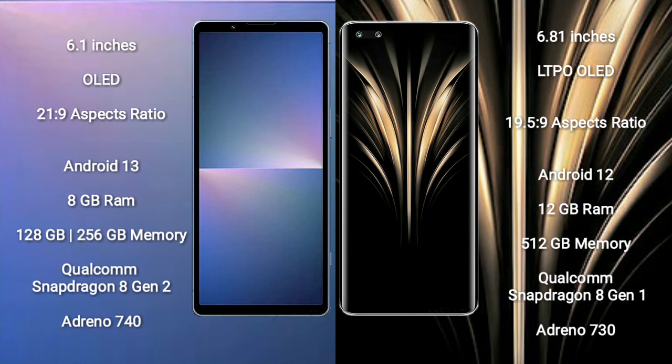Honor Magic 4 Ultimate comes with 12GB RAM and 512GB internal storage, with a Qualcomm Snapdragon 8 Gen 2 processor and GPU Adreno 730.